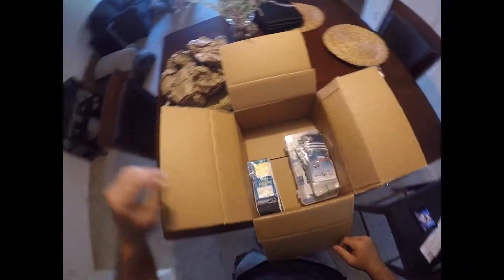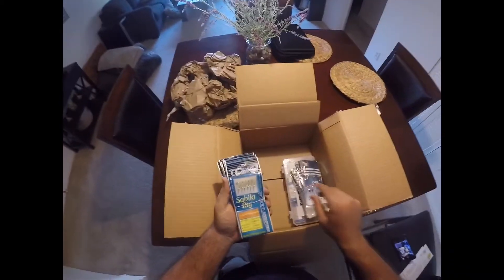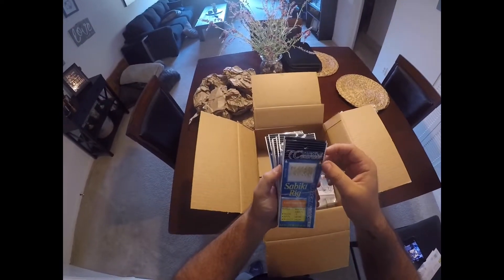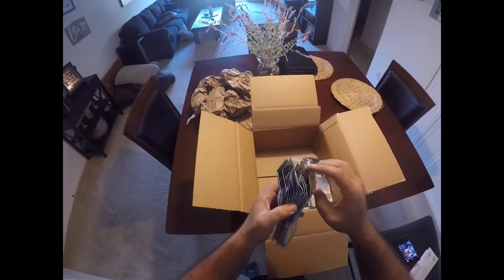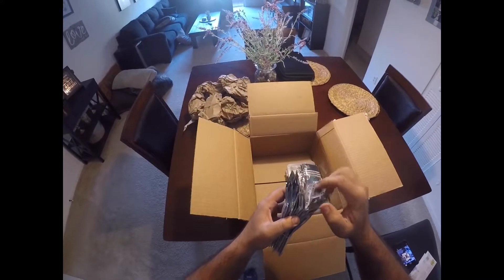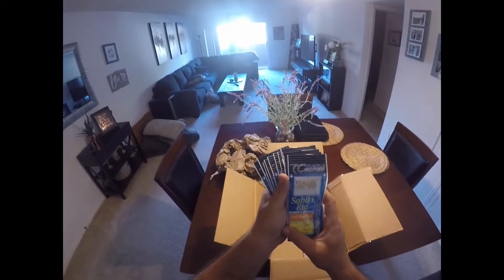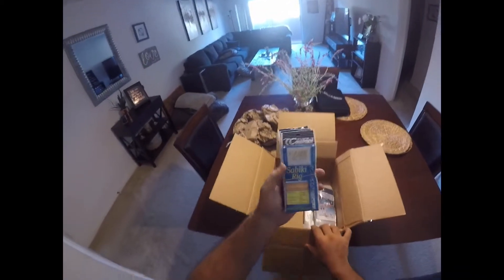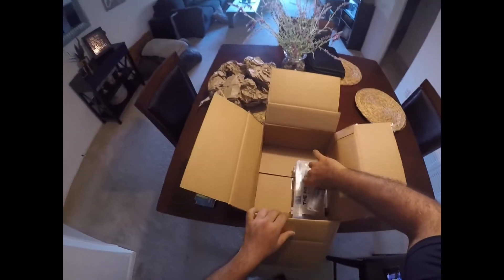Whoa, check this out! Oh my god, guys, I hope you can see that — these are Tackle Crafters sabiki rigs. I got one, two, three, four, five, six, seven, eight, nine, ten, eleven, twelve of these things! Oh man, that's a lot. I'm definitely gonna put these to use. That's awesome!